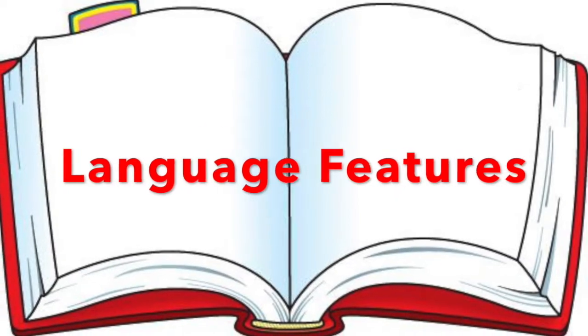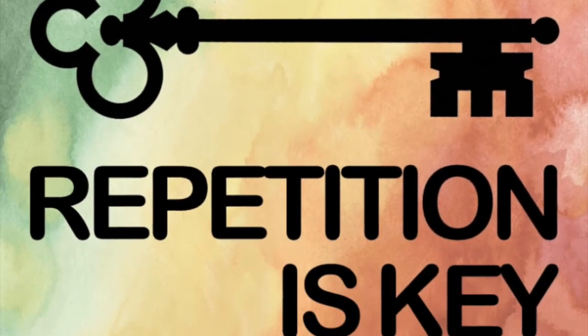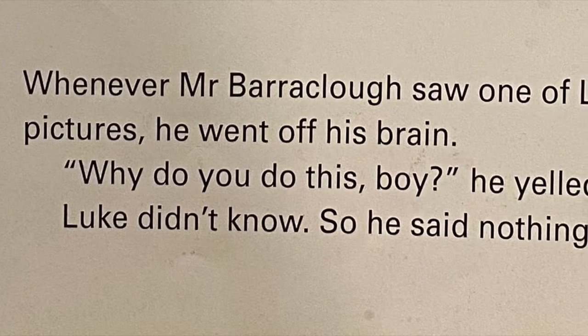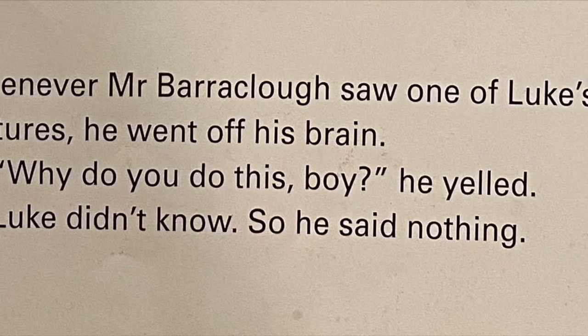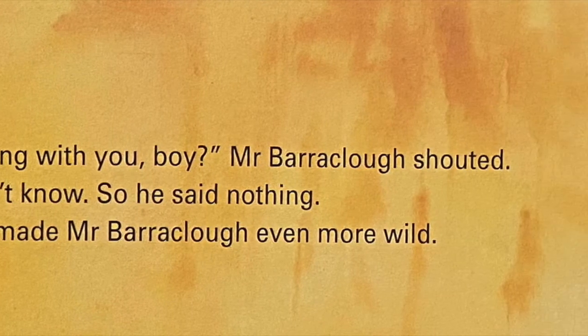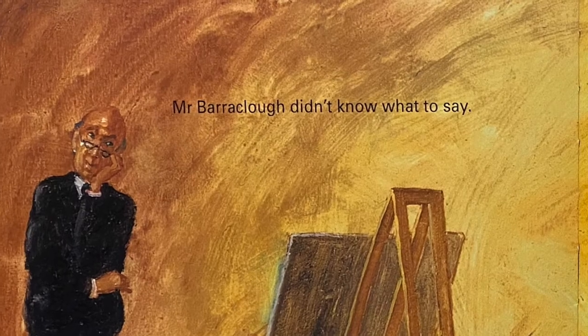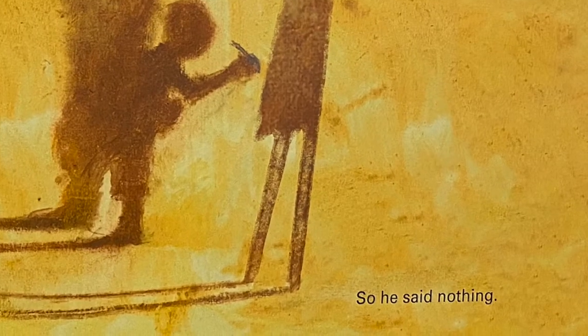Repetition is a language feature that is evident in this book. There is repetition of the phrase, 'Luke didn't know, so he said nothing.' This emphasises Luke's self-doubt, being constantly put down for thinking differently. This phrase was then repeated at the end by Mr. Barraclough, this time finally appreciating Luke's individuality.